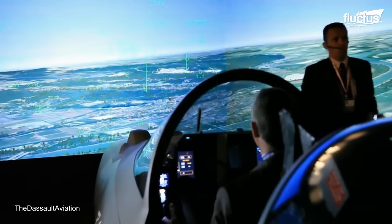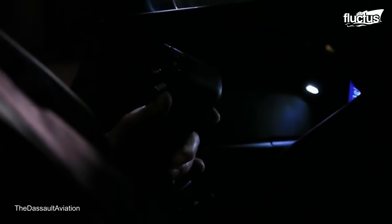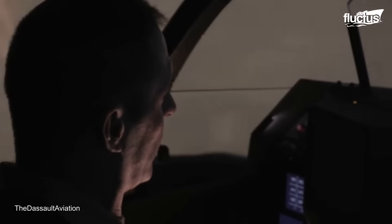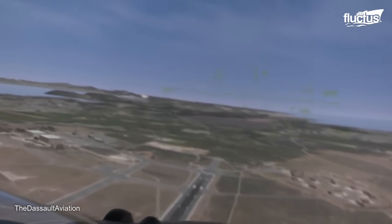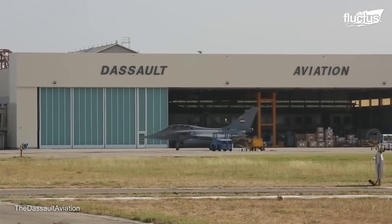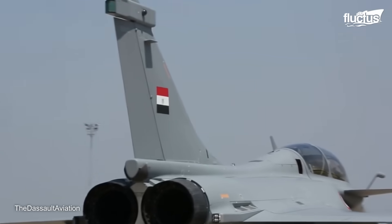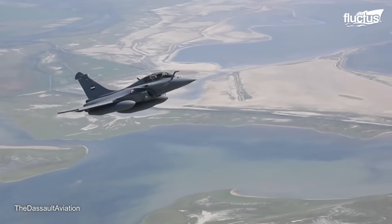And since this is a military aircraft, the simulator can be pre-programmed with a wide range of mission scenarios that cover air-to-air combat, air-to-ground strikes, reconnaissance, and more. Over the past few decades, the Rafale has become a favorite at air shows and other demonstrations due to its superior maneuverability and impressive aerial capabilities.